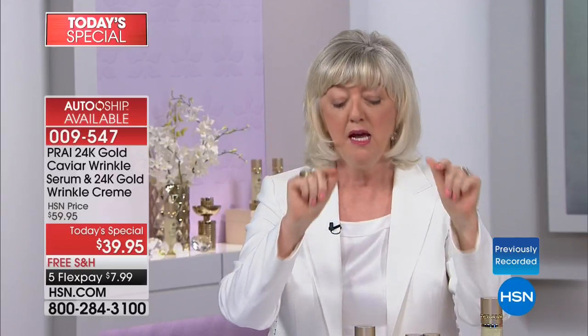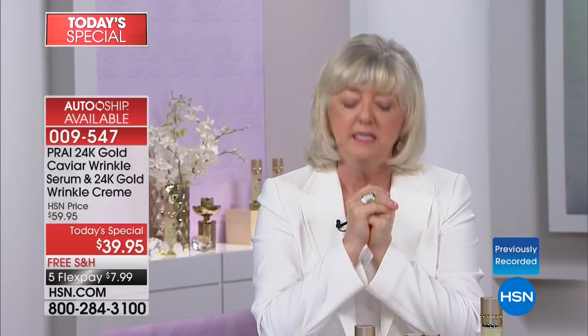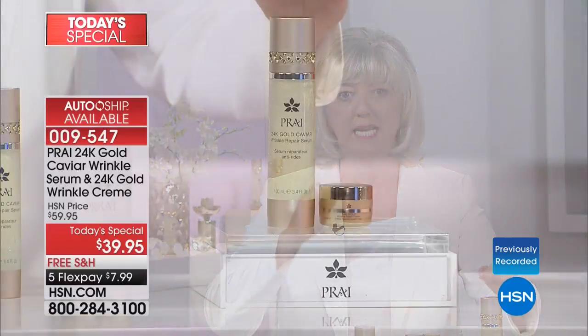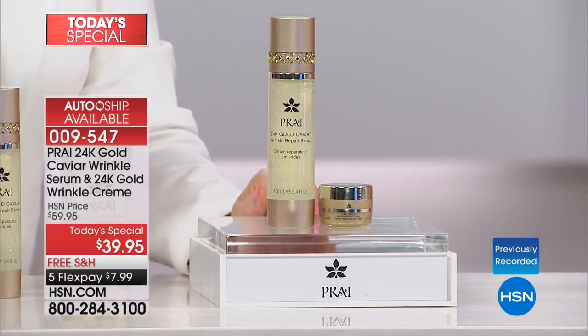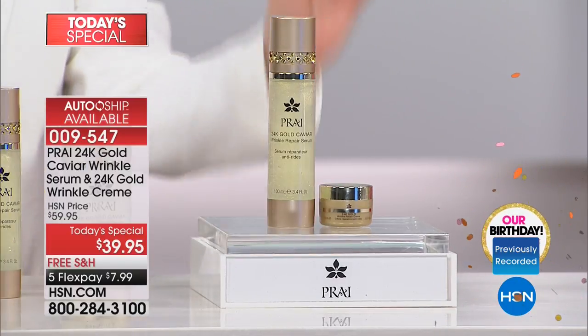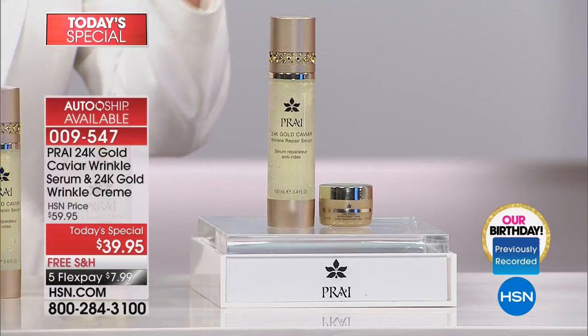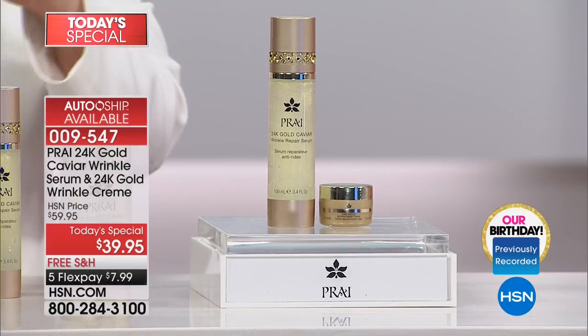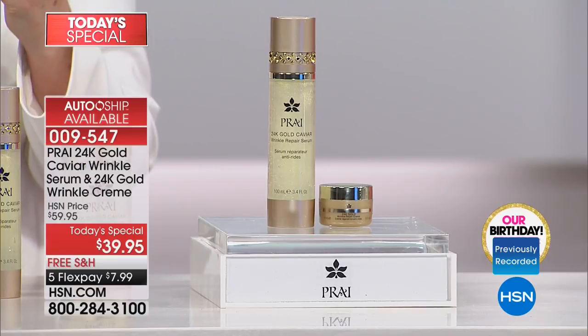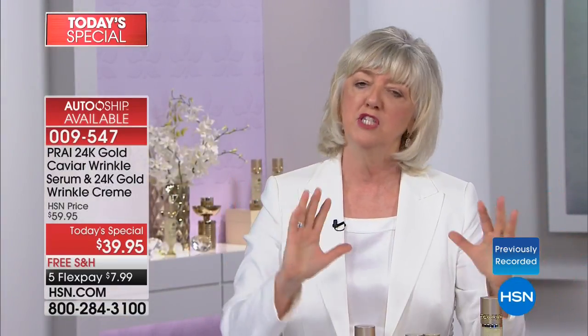You can go and read all about that. If you've never tried anything at Pry, this is the product I want you to jump in with — our gold caviar. It's our best-selling serum here in the United States, UK, France, Italy, Germany, Japan, Australia, Canada. This is what every woman goes to — the technology.